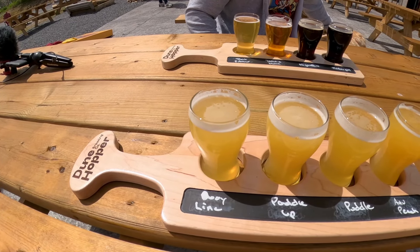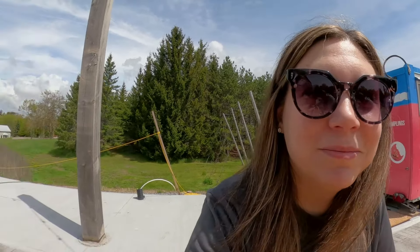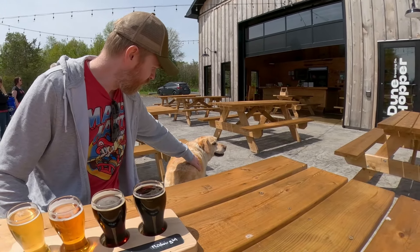We've got our flights here. Mine is completely IPA and one sour, and Alan went for a little bit of variety. They have the friendliest brewery dog here — I think her name is Bella.